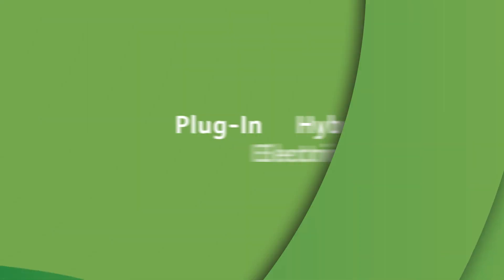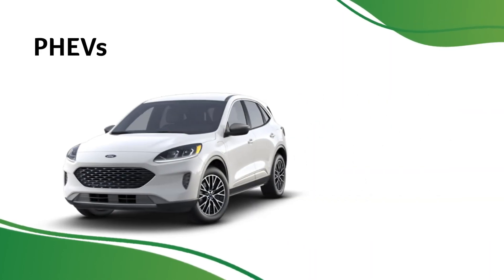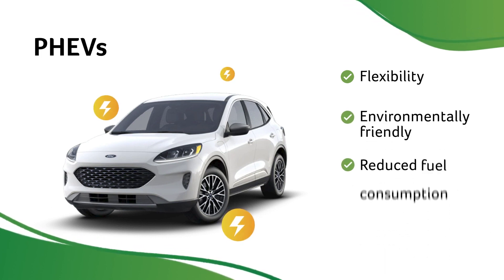For some drivers, a plug-in hybrid electric vehicle, or PHEV, is a great choice because it offers the flexibility of gasoline as well as environmentally friendly travel with reduced fuel consumption.